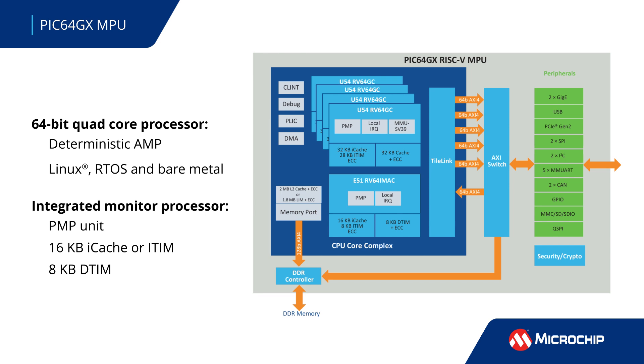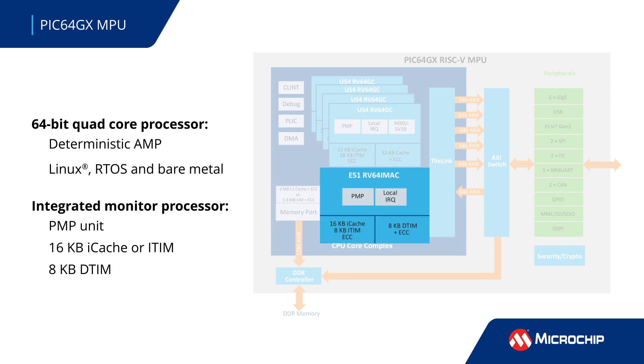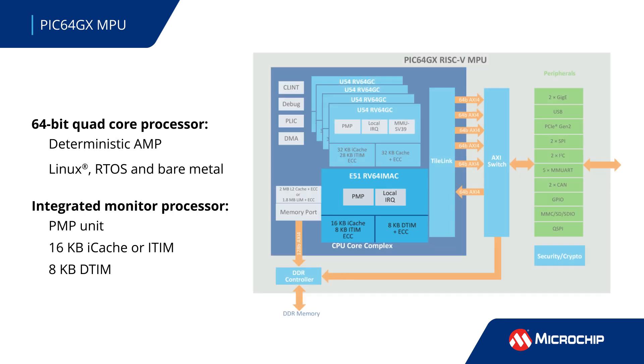the PIC64GX MPU's quad-core processor with a large 2-megabyte coherent memory subsystem enables deterministic asymmetric multiprocessing for simultaneously running Linux, real-time OS, and bare-metal systems. An integrated RISC-V monitor processor provides an additional 64-bit CPU core with physical memory protection and secure boot.